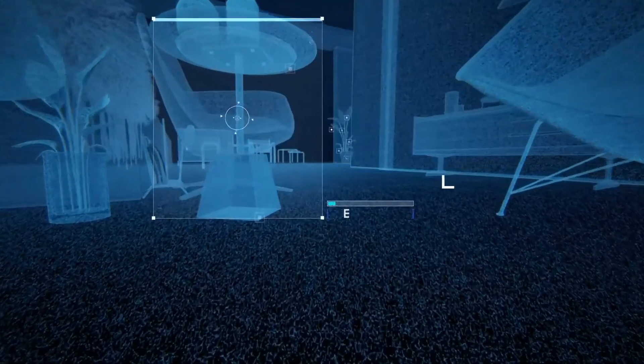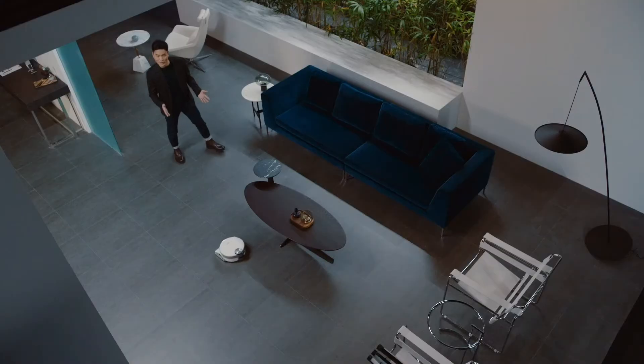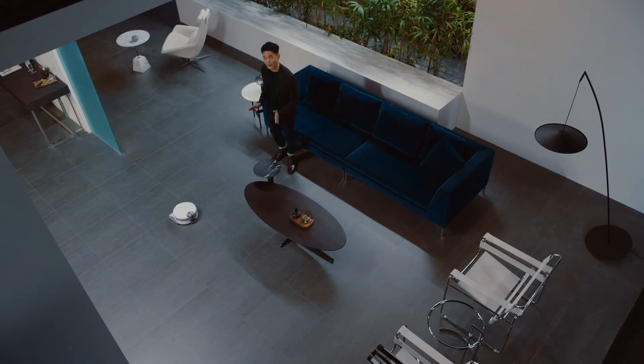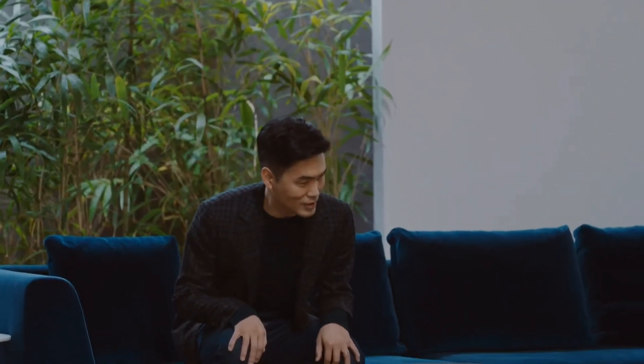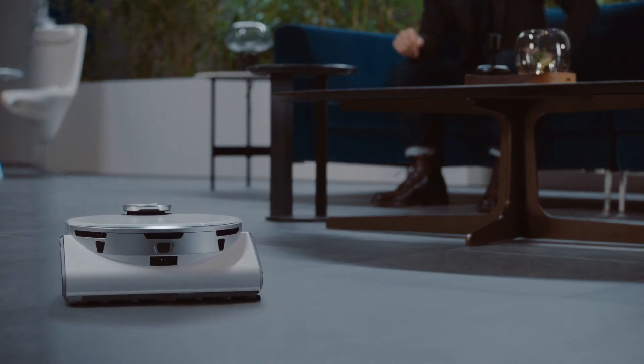This is possible with LiDAR sensors for location detection and 3D sensors to recognize even the smallest obstacles. So no more getting stuck on cables or socks.